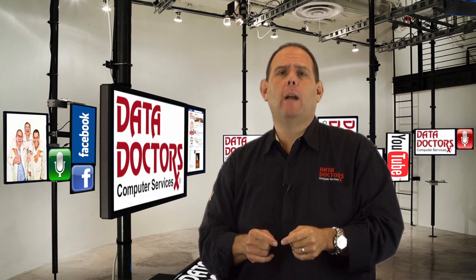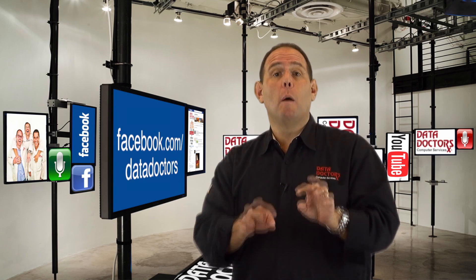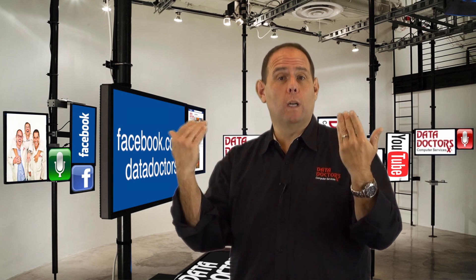If you ever have a tech question for us, it's easy to connect. Just go to facebook.com/datadoctors, post your question on our wall, and one of us will answer it.